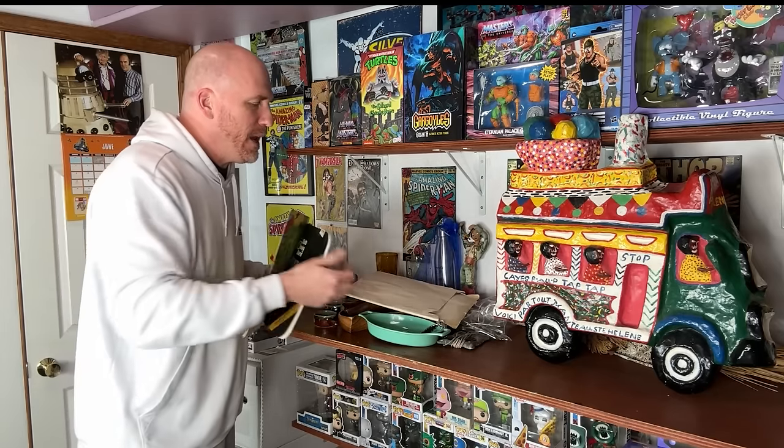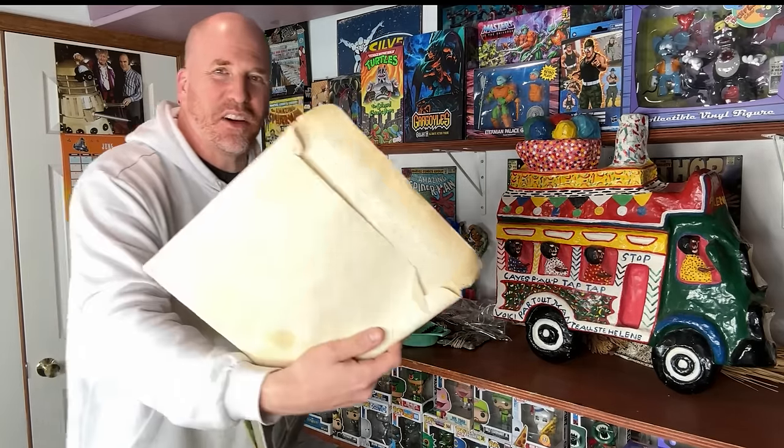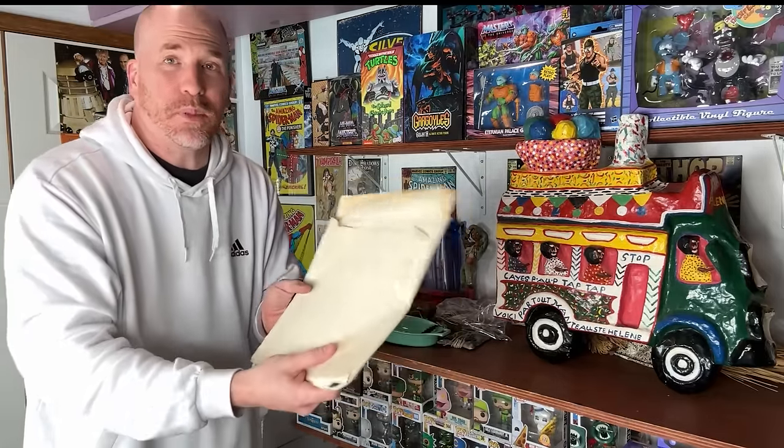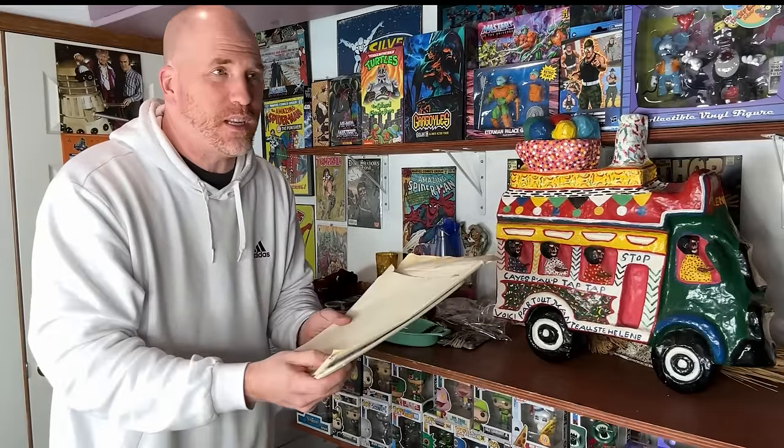This is a very valuable item hiding for a dollar right inside of here. It looks dirty, it looks old — that's another reason people just walk by this stuff. There are so many paper treasures that hide in something like this. Please do yourself a favor and look through these paper envelopes and stuff — so many examples over the years of those kinds of treasures.